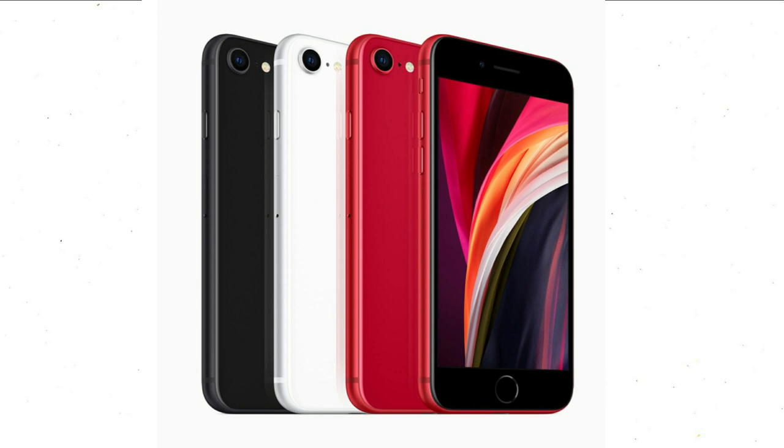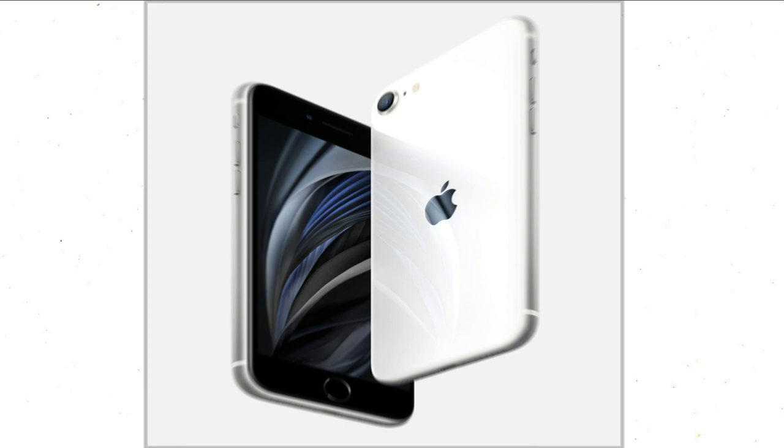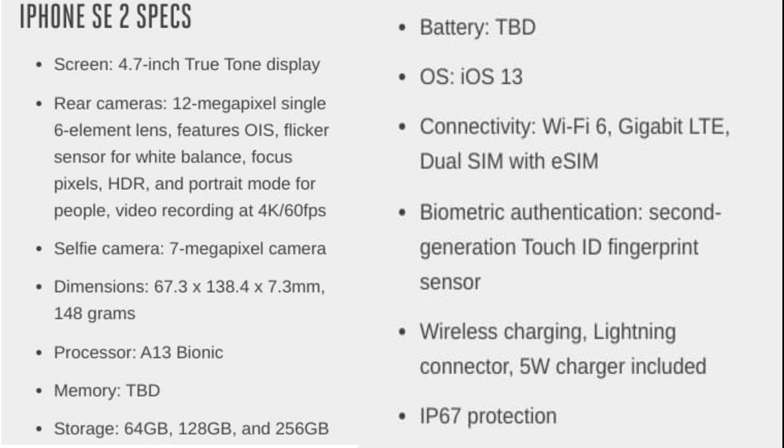According to Apple, the iPhone SE features the best single camera system ever in an iPhone. The 12 megapixel f1.8 aperture wide lens features optical image stabilization, a flicker sensor for white balance, focus pixels, HDR and portrait mode. It will also record 4K videos at 60 frames per second. Unfortunately, because it only has one camera, it uses machine learning to detect depth and faces, which means portrait mode will only work on people.